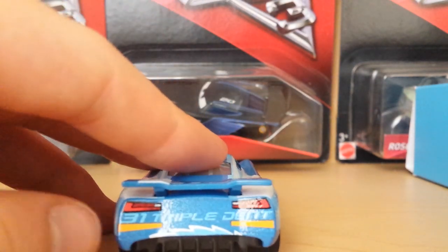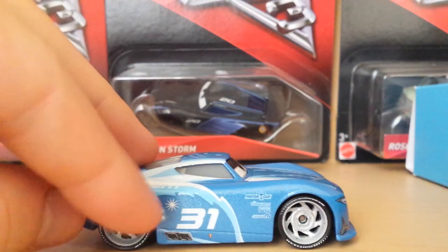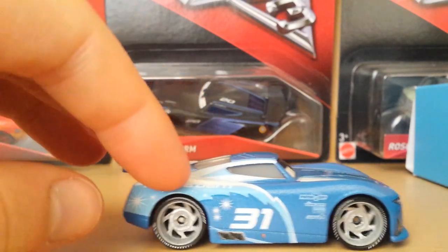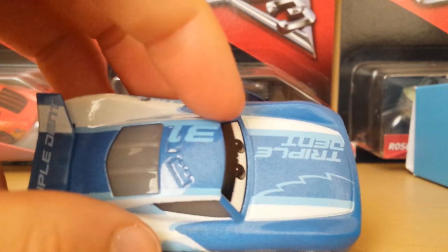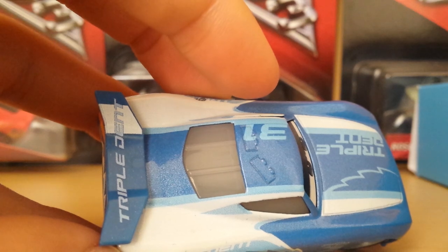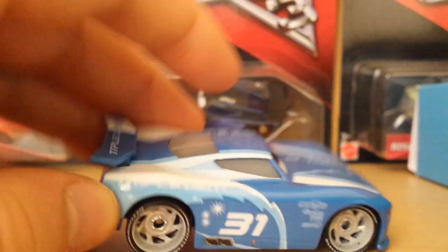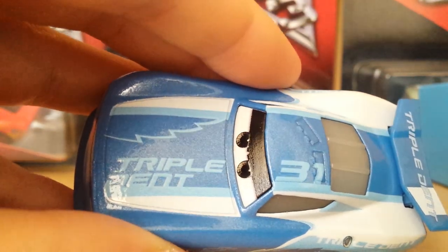He has the yellow rookie stripes because he is a rookie. Underneath you can see his exhaust pipes, which is also something I don't think many next gens have. I really like the white, then light blue, then dark blue — it looks really nice. On the spoiler it says "Triple Dent" again with a white stripe, but there's no white stripe on the other side. I don't like how it's not consistent on both sides of the spoiler. His hood says "Triple Dent" again with the light blue mountain-style design and white stripes.